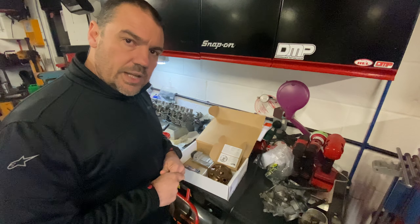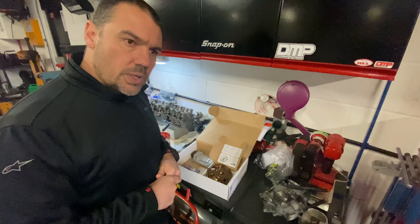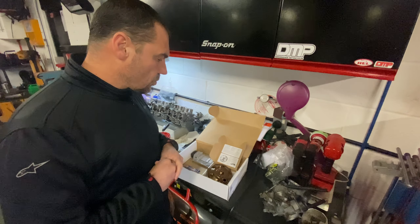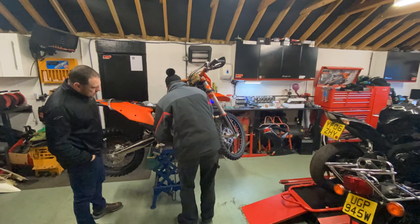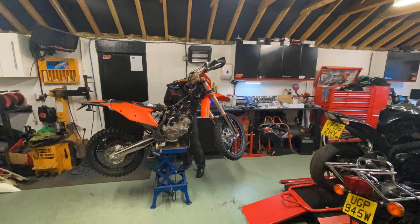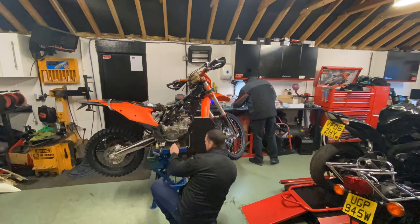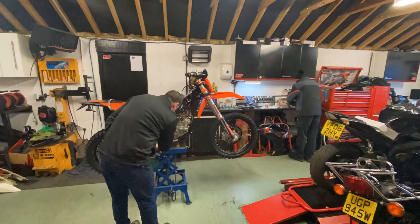We'll do a bit of a time-lapse as Dan gets going fitting it all, and then afterwards we'll do a ride report. We'll compare a standard bike — my son's bike — to my bike with the two-stroke performance kit fitted. Our bikes are set up pretty much exactly the same way, so it's going to be a good comparison to ride both bikes and see what they're like.